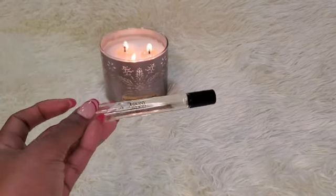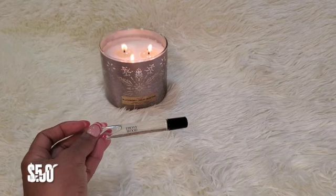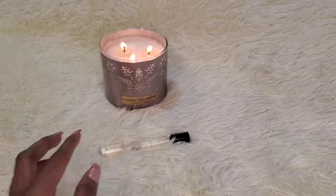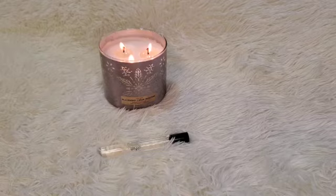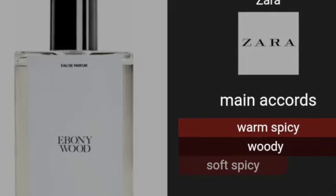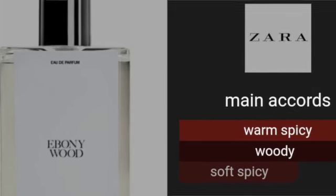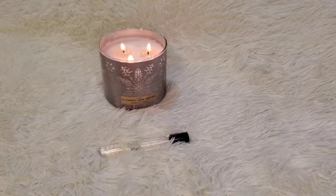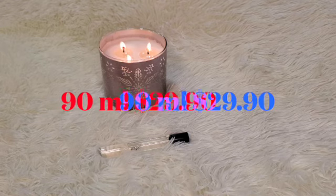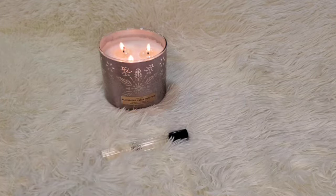Next up is Ebony Wood from Zara. I did get this in the travel size to play around with, but it's beautiful — I think I'm going to get the full size when I'm finished with this one. This one is a woody, spicy, unisex fragrance with notes of ebony, cloves, and pink pepper. It's sweet and warm with a little bit of spice. It's perfect for this time of year and gives off a very cozy vibe. The full size is around $30 something dollars — very, very affordable.